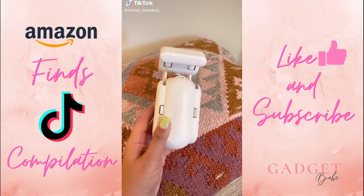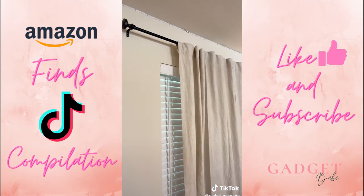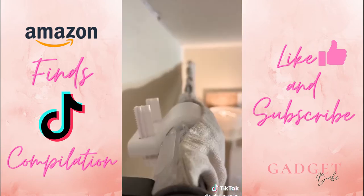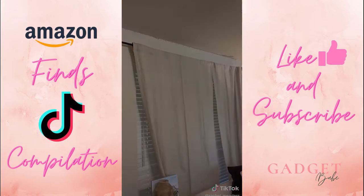We have extremely tall curtains in the living room that are super hard to reach when you're as short as I am. We got this curtain robot that took us seconds to install and can turn any of our existing drapes into smart curtains. With this, we don't even have to touch our curtains anymore — we can open and close them using our phones or by telling Alexa or Google. You can also set timers to open and close them automatically at specific times and days of the week.